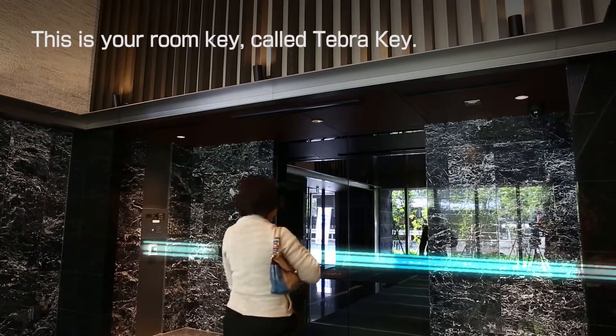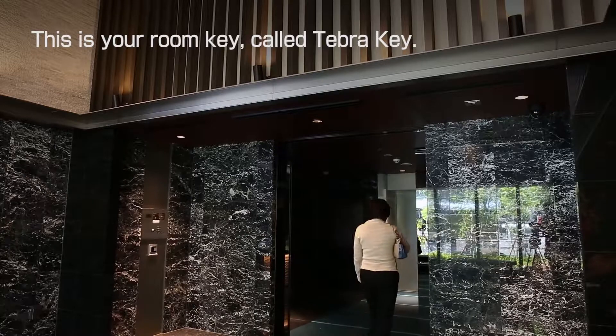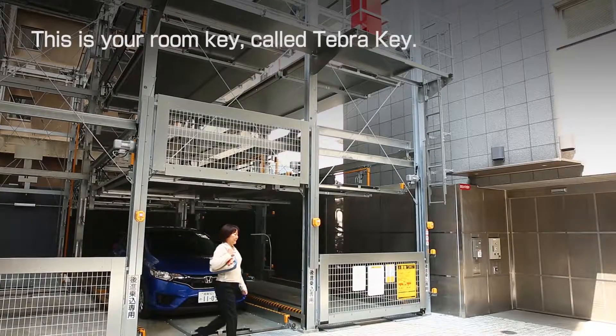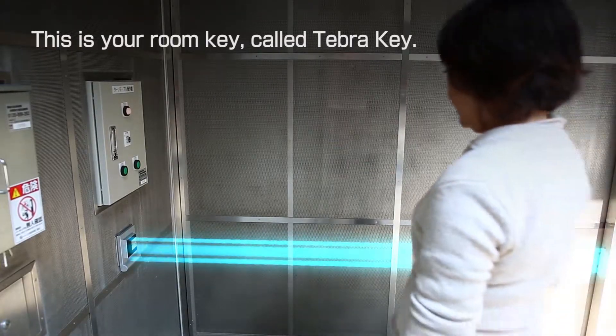The entrance door and the door to the bicycle parking lot have sensors for the Tebra key. When you approach close to the sensor, the door will be opened. You can even keep it in your bag or in your pocket.